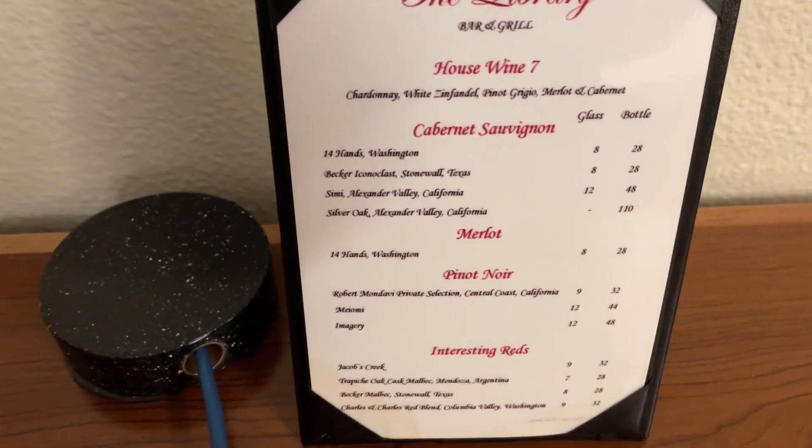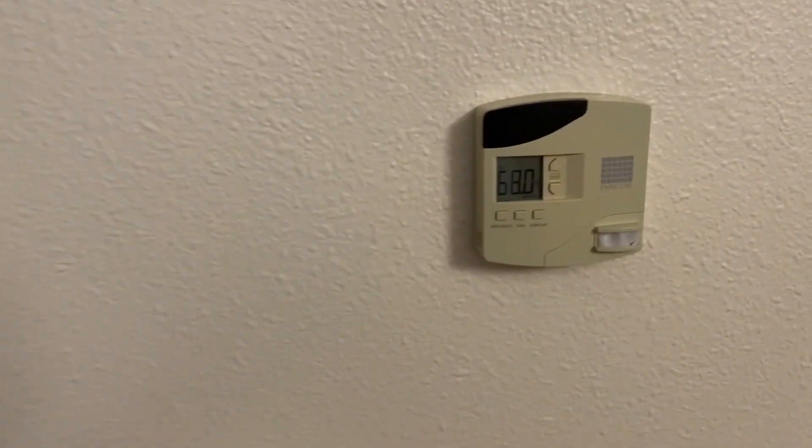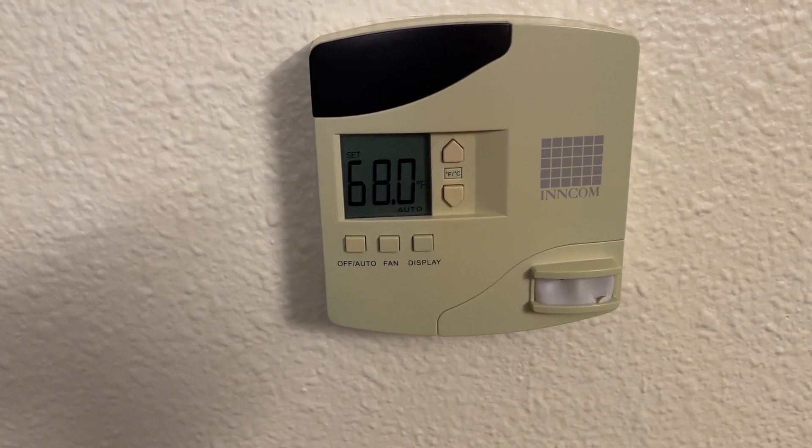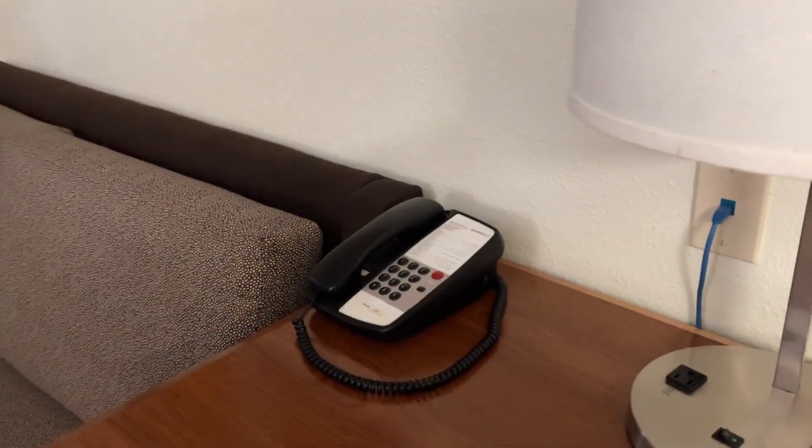You have Library Bar and Grill — that's the restaurant downstairs. This is for the room temperature to control the AC here. Phone.